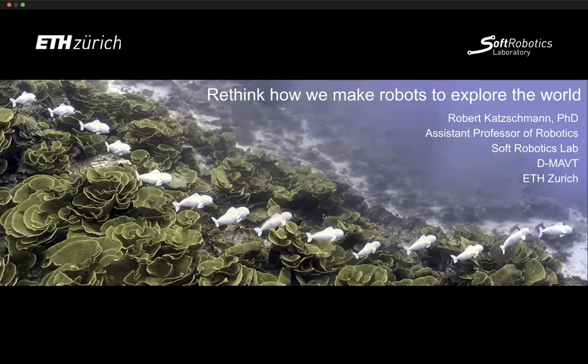In his research, Robert takes inspiration from living creatures and develops robots that can deform and adapt to their environment compared to traditional robots. In his lab, he designs, fabricates, and controls soft robot systems — including robot fish for ocean exploration and arms for dynamic manipulation tasks. Today he's going to talk about rethinking how we make robots if we want to explore the world.